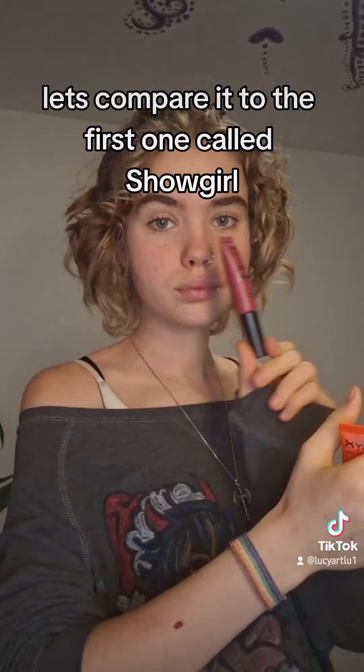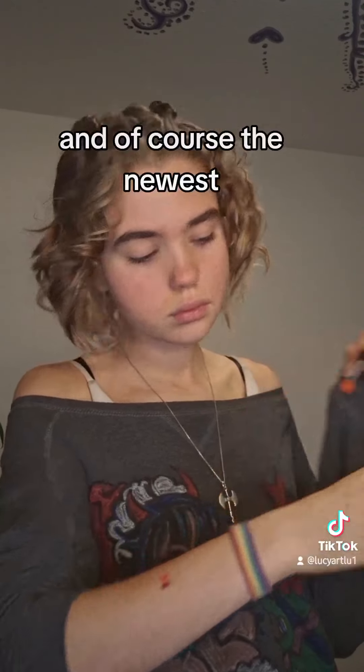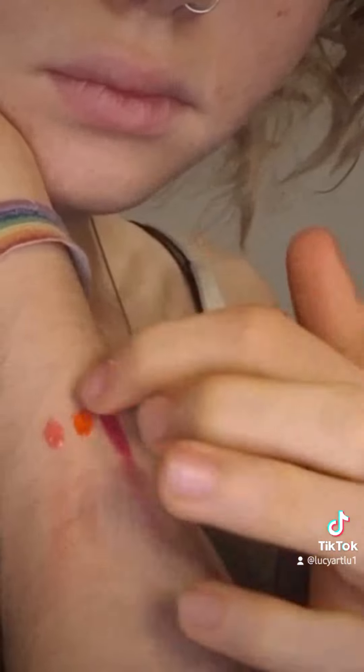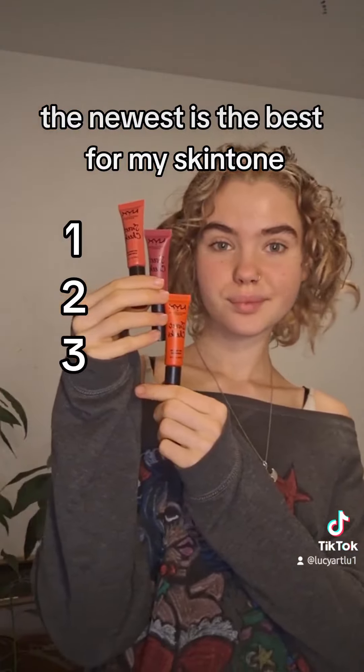Let's compare it to the first one called Shogun and the second one called Almost Flameless, and of course the newest. Yeah, okay — I have a favorite. The newest is the best for my skin tone.